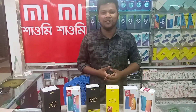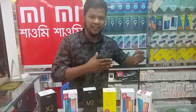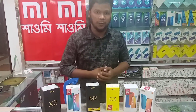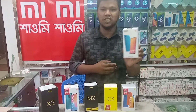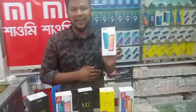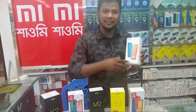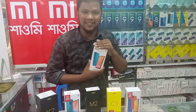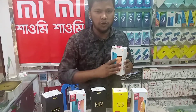This is a Xiaomi Note 9. It is available at a great discounted price. The Xiaomi Redmi 9 price from the company is 9994. The company price is good, but we have a better price than the company price.